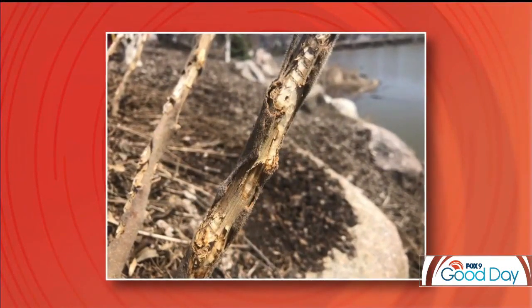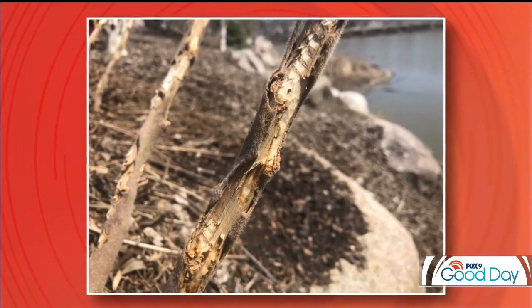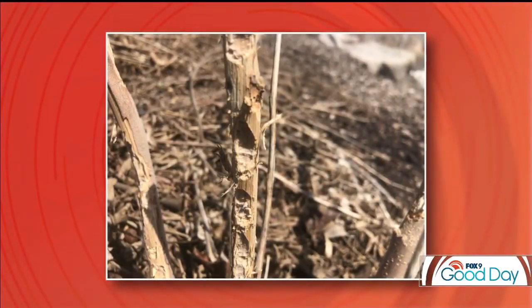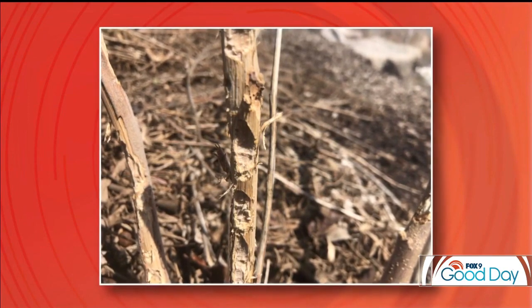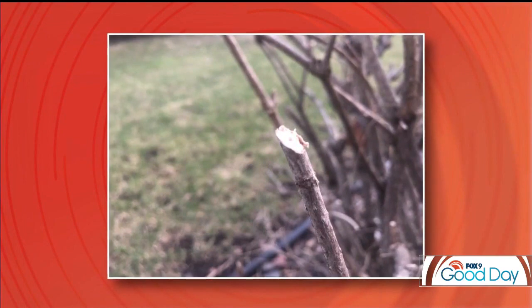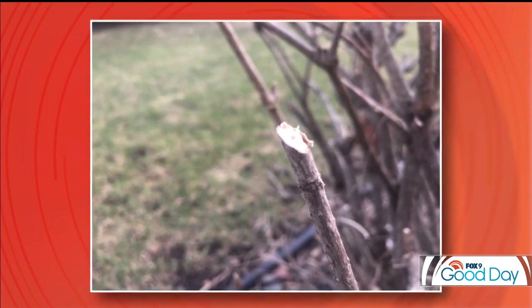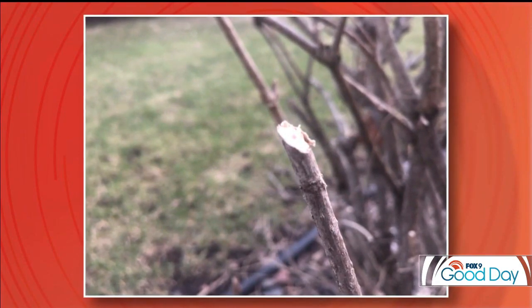Talking about rabbits right off the bat — one of those creatures that has really made its home here in the metro and really throughout the whole state. Let's take a look at some of that damage you're seeing in your gardens. First off, there's girdling — that damage that goes all the way around the trunk. That's probably the most severe type of damage rabbits do. The other telltale sign, really for deer and rabbits, is nice clean cuts on all your branches, and oftentimes that goes all the way back down to the ground.